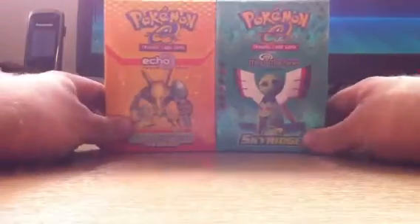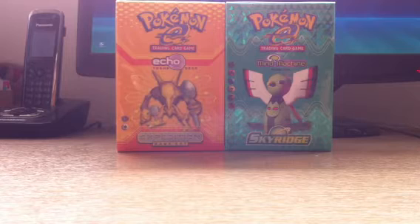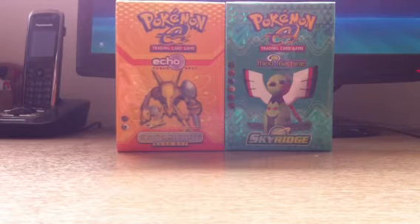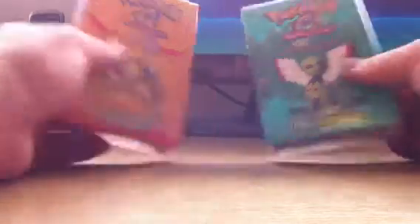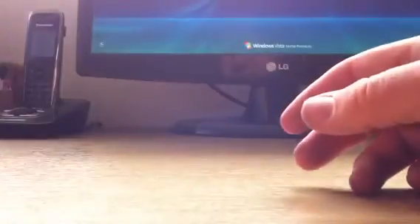The next two are ones you don't see very often. These were £8.95 as well, so I bought them. We've got Expedition Base Set on the left — the Echo theme deck with Alakazam — and on the right, Mind Machine from Sky Ridge. I just love the way these two boxes look; they've got a great shine to them. I believe instead of making it one specific theme deck, they decided to make it random. So there are those two theme decks — great additions to my collection.